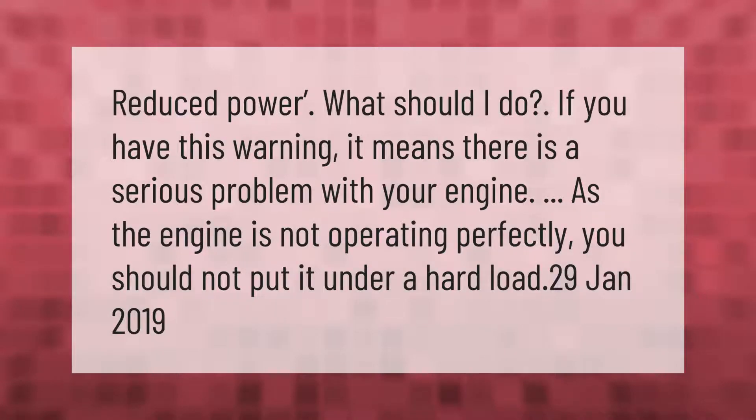Reduced power — what should I do? If you have this warning, it means there is a serious problem with your engine. As the engine is not operating perfectly, you should not put it under a hard load.